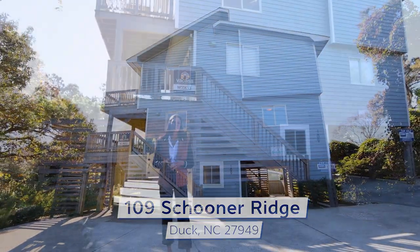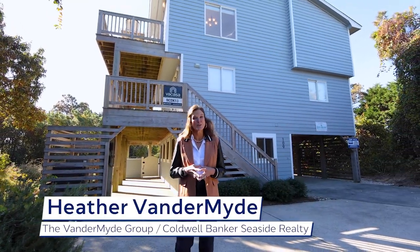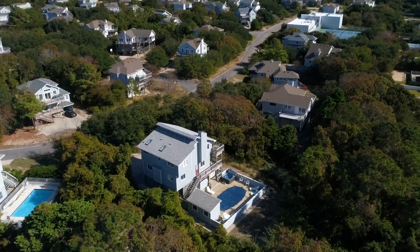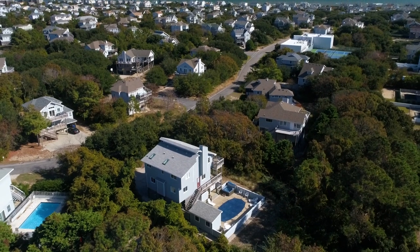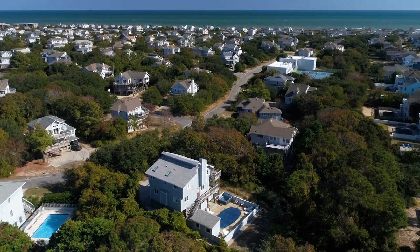Welcome to this perfectly charming coastal-style home nestled in the highly sought-after community of Schooner Ridge. This five-bedroom, three and a half bath property offers the ultimate in comfort and convenience.